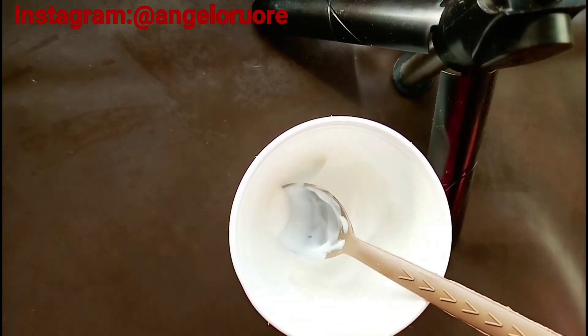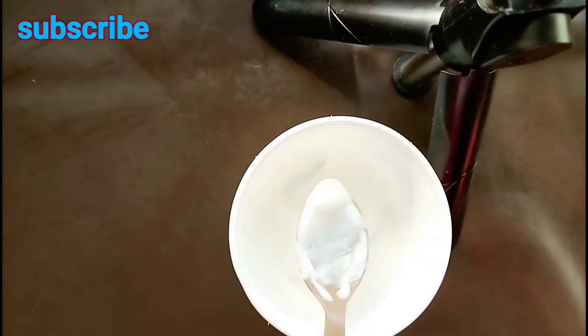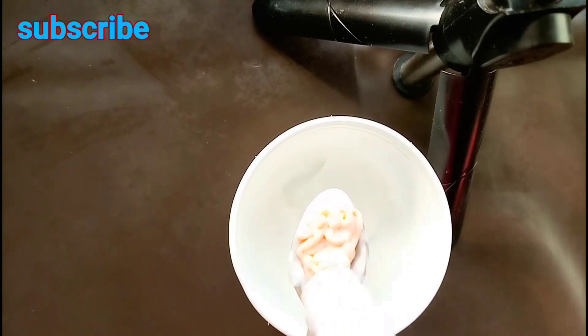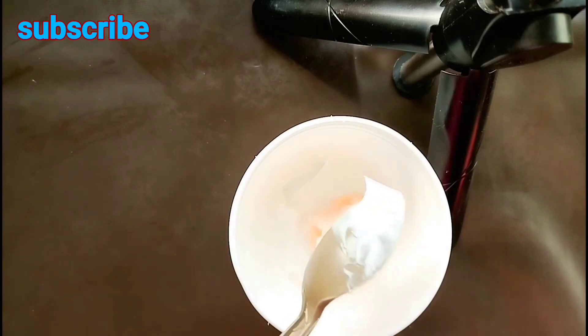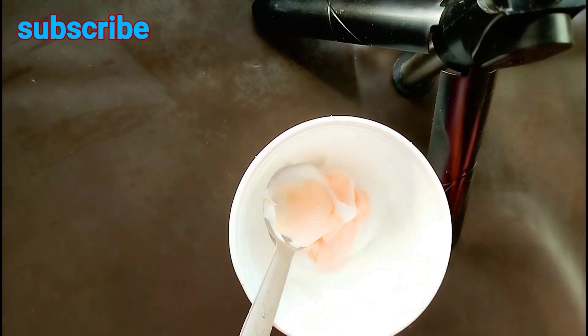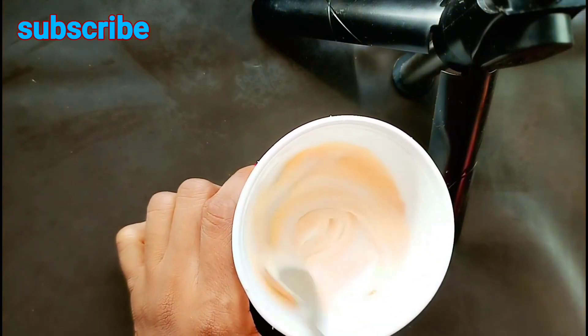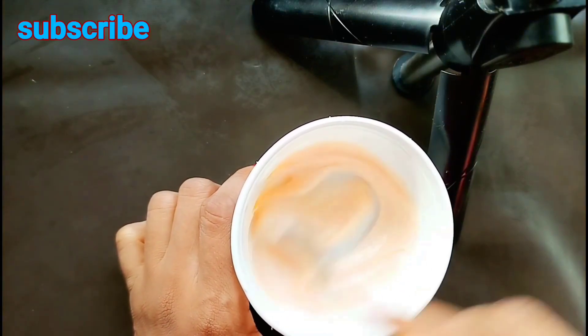Then I'm going to go in with Carol White — one and a half spoons. Because it's hot chocolate, we don't want it to be too active in there.